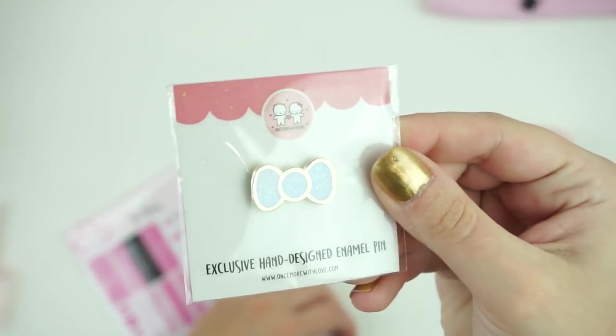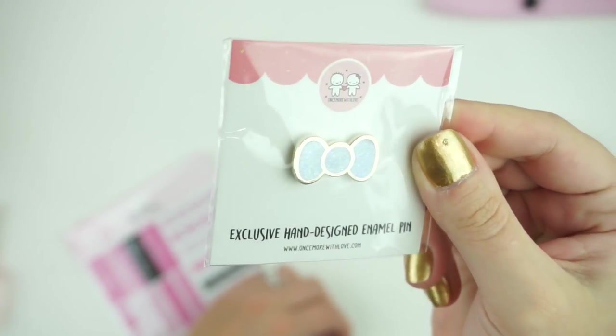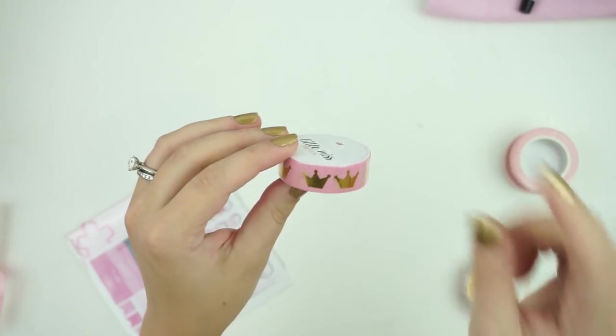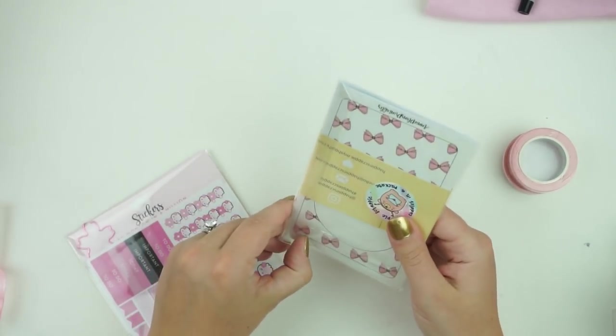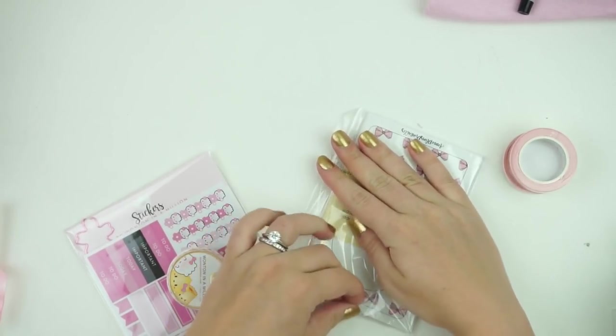Marg from Unsmart Love did a little pin — hers are white with really pretty blue glitter, which I love with the gold. Then Lil' Miss Tapery did some washi, which is so cute — pink with gold crowns. I think this will go with a lot of spreads.